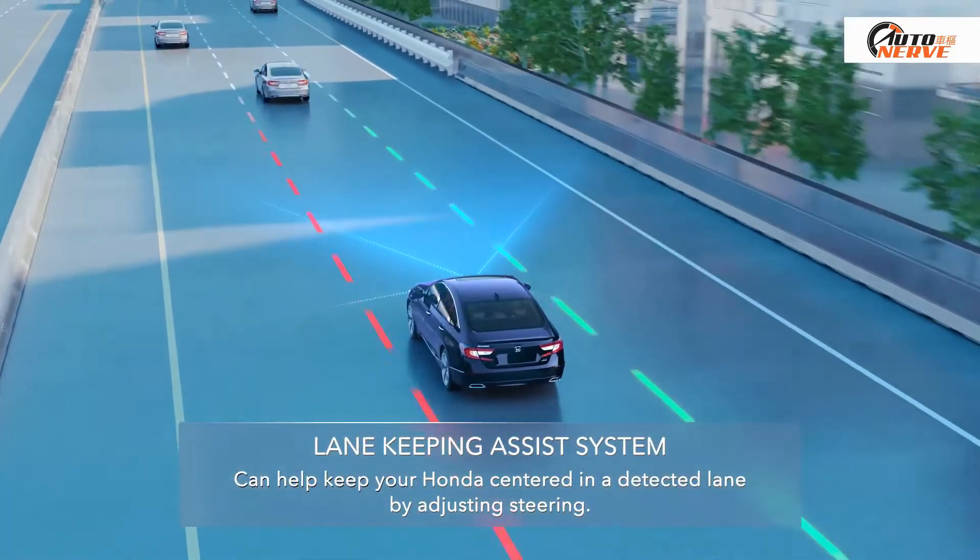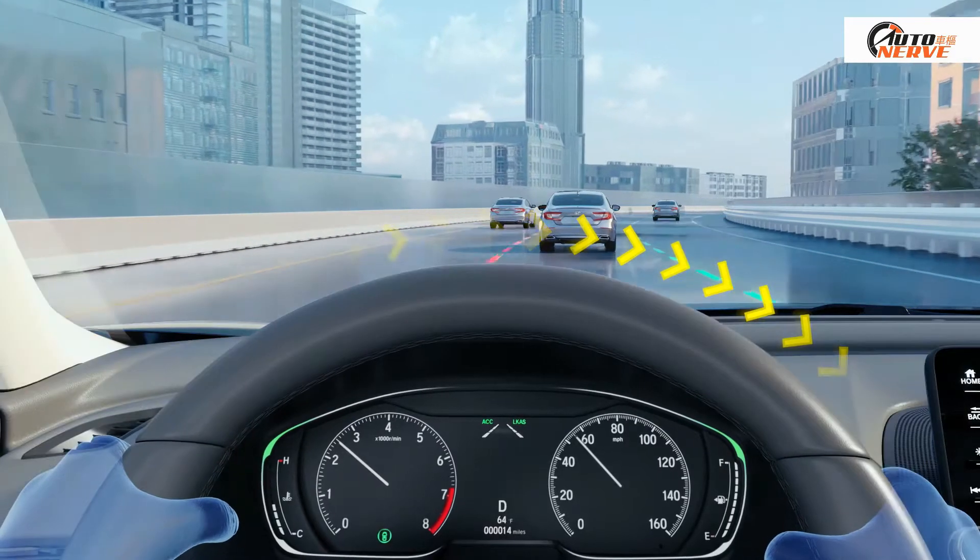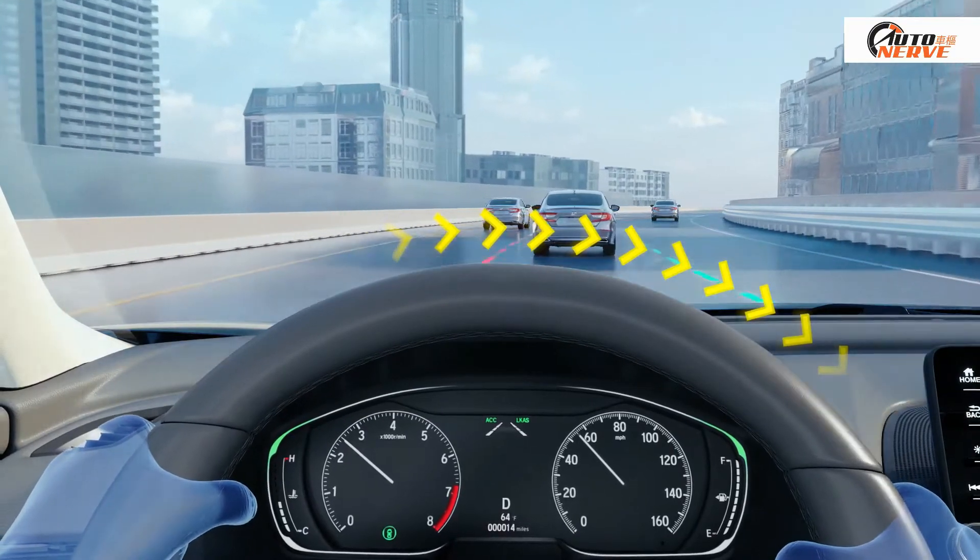Lane Keeping Assist System: It uses a camera to help detect lane lines and adjust your steering to help keep you centered.